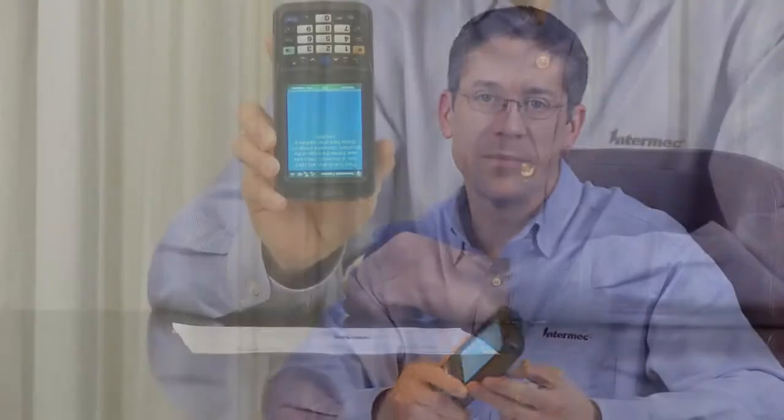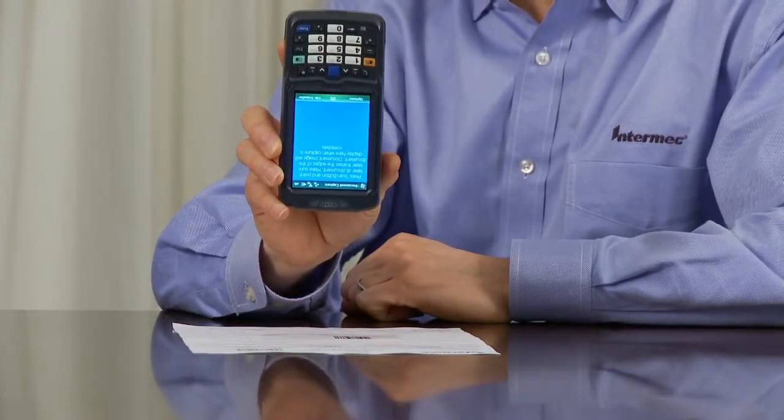Mobile Document Imaging has three primary benefits. It improves cash flow. It provides a simple point-and-click user experience, as opposed to document photography, which can vary greatly from user to user.